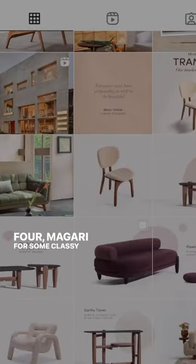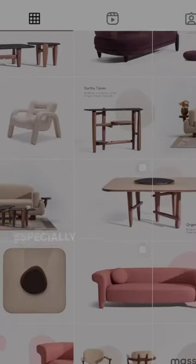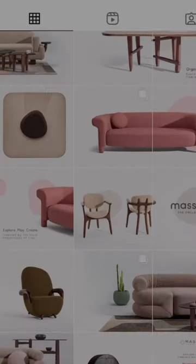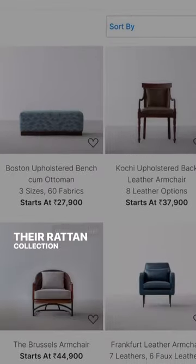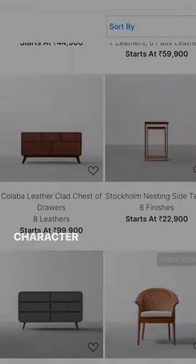4. Magari — for some classy yet super functional designs; I especially love their Ayutthar collection. 5. Kulmoharlene — for some organic, nature-inspired pieces; their Rattan collection is perfect for adding warmth and character to your homes.